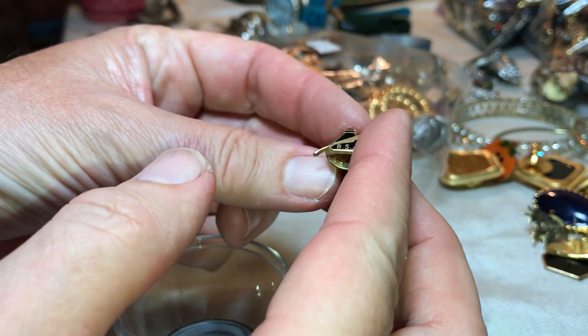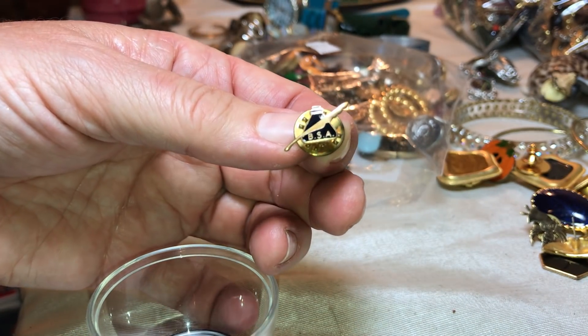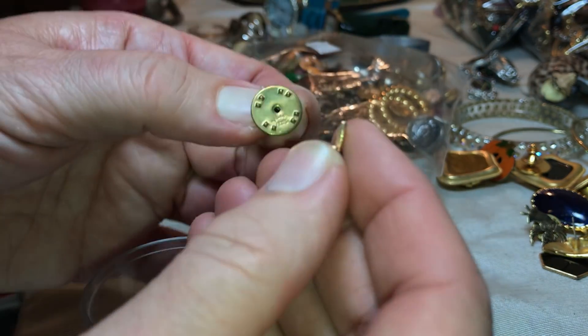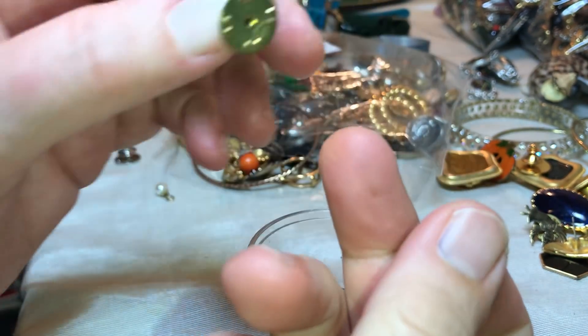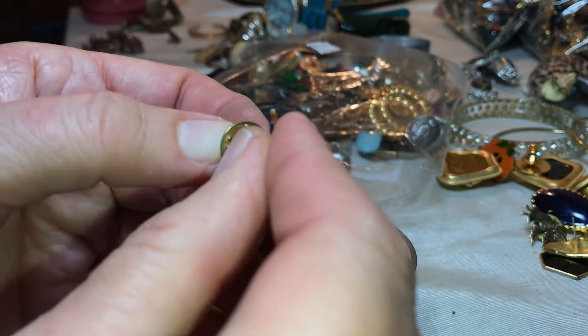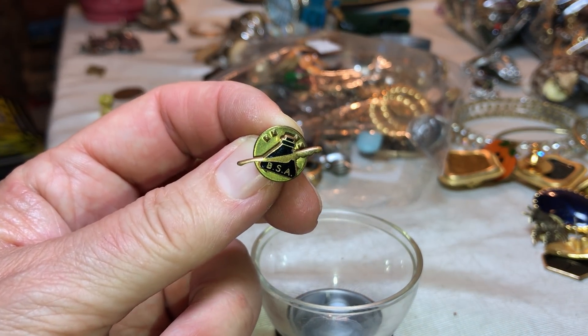This says USA and it looks like it's a writing quill and ink. Blue, registered. That's pretty cool — a little pen there. I like that.